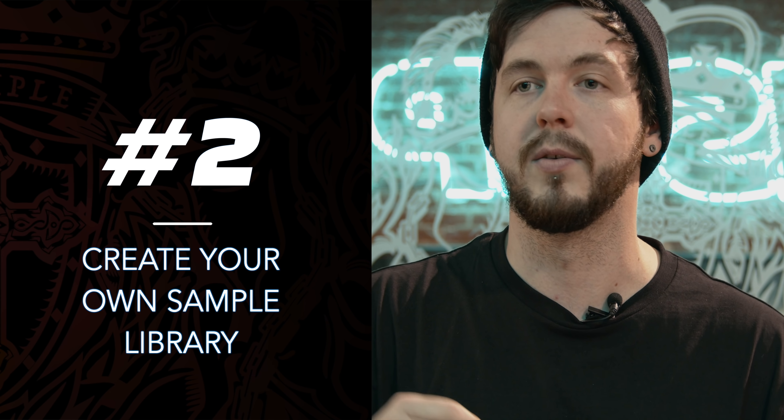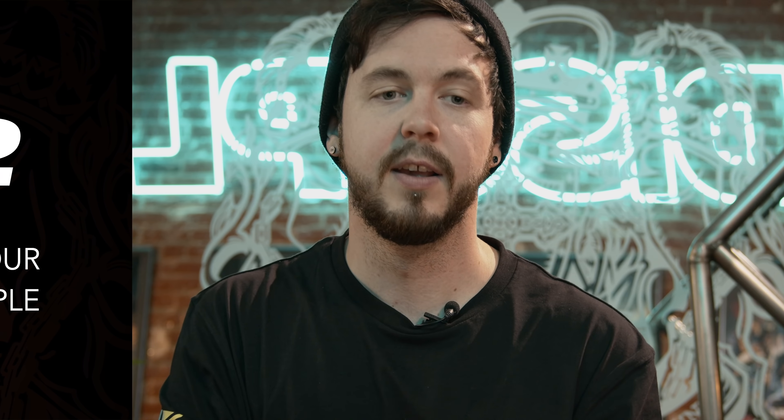Tip number two: I think a really cool way to achieve tip number one is by creating your own sample library, whether it's bass sounds, drums, or effects. That's a really good way to just have all your own sounds in one place. Me personally, I tend to have a lot of previous guitars that I've recorded, and I use a lot of that in my songs today — it's all just chopped-up guitar as well as new stuff too.